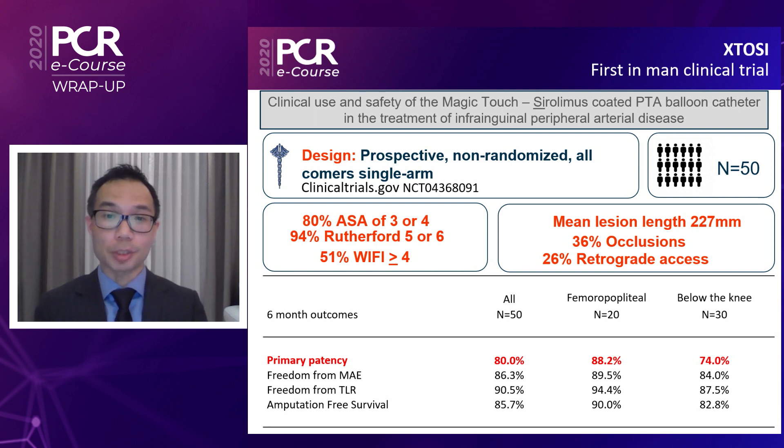For below-the-knee lesions, the primary patency at six months for the Ecstasy study for the Magic Touch PTA balloon was 74%, and this would seem better than the paclitaxel-coated balloon. In our own Singapore-PACLI trial, looking at paclitaxel-coated balloons for below-the-knee lesions, the six-month primary patency was about 42%.